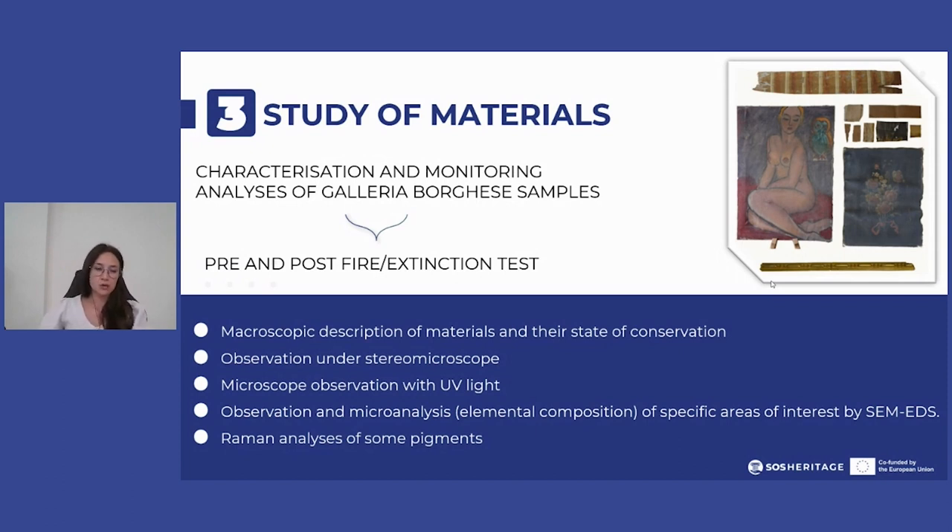Characterization was carried out through macroscopic description of the material and state of preservation, observation under stereomicroscope, observation with UV light for a better assessment of the condition of materials, and observation and microanalysis of specific areas of interest.